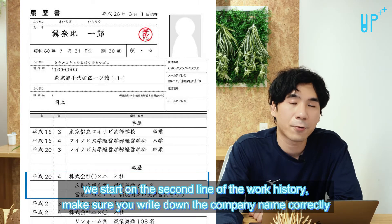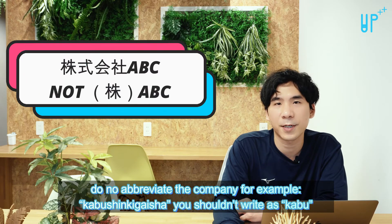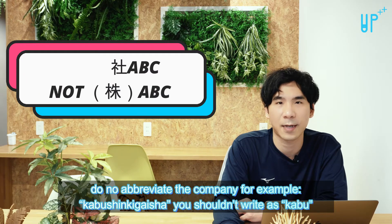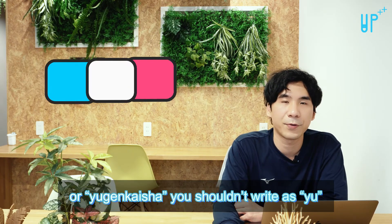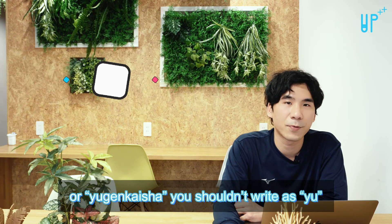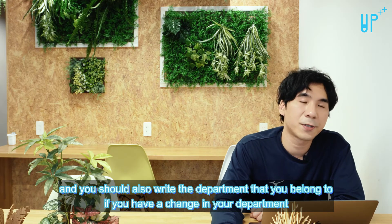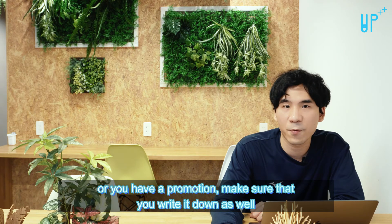Starting on the second line of the work history, make sure you write down the company name correctly — do not abbreviate it. For example, 'kabushiki kaisha' shouldn't be written as 'kabu,' and 'yugen kaisha' shouldn't be written as 'yu.' You should also write the department that you belong to. If you have a change in department or a promotion, make sure to write it down as well.